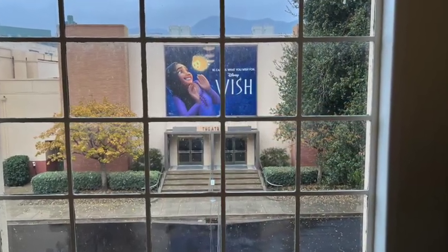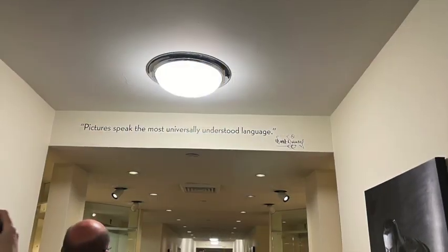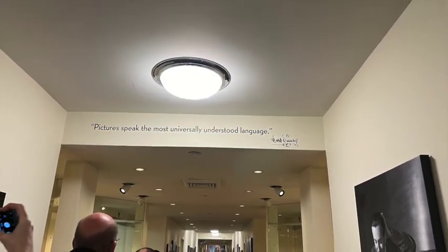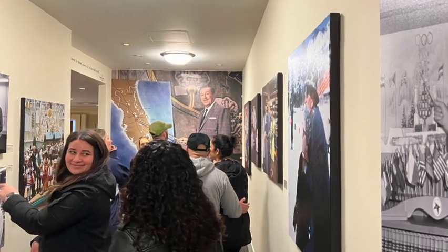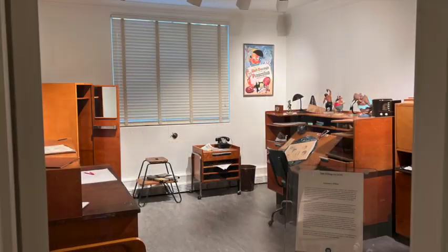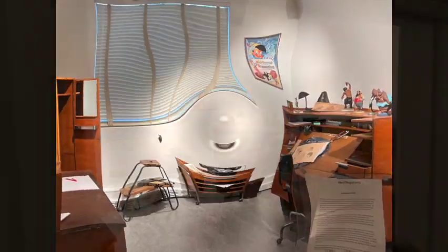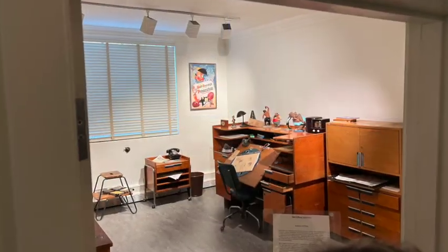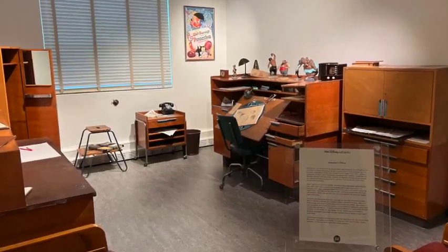We're on the third floor — you can see there's the theater we were walking by. We are heading into Walt Disney's offices at this point. You can see straight ahead that's the famous picture of Epcot. This is one of the animation rooms very close to Walt's office. Very interesting, very old.